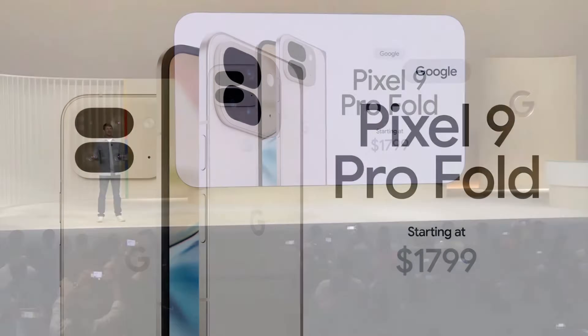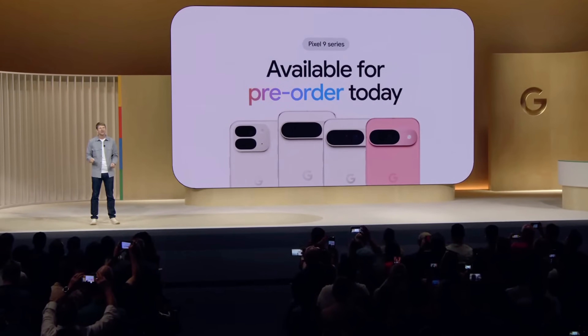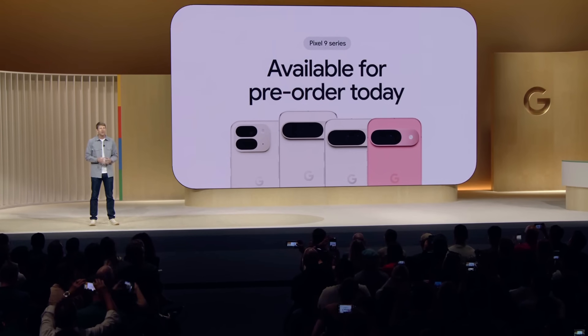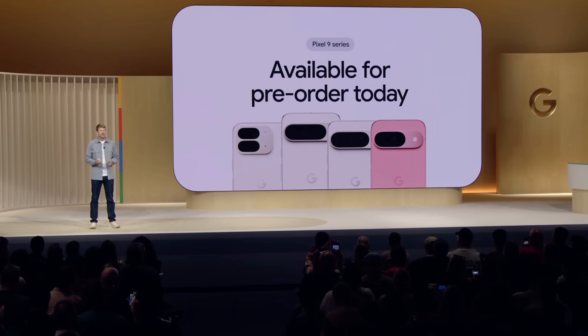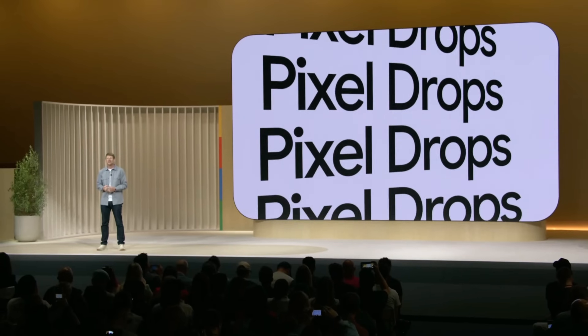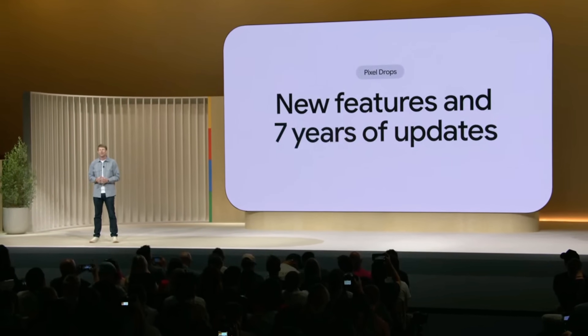The entire Pixel 9 family is available for pre-order today in the U.S., Japan, and Europe. Pixel 9 and Pixel 9 Pro XL will begin shipping on August 22nd, with the rest of the phones starting to ship in September, with seven years of OS and security updates. It's a different kind of phone that could only be made by Google.